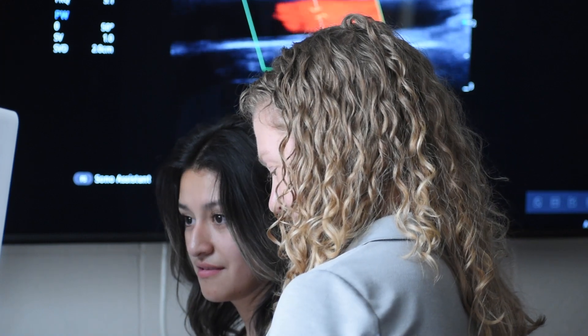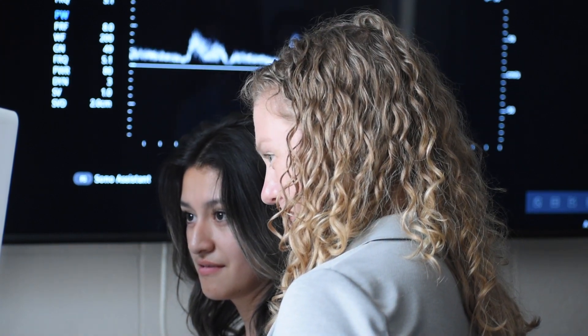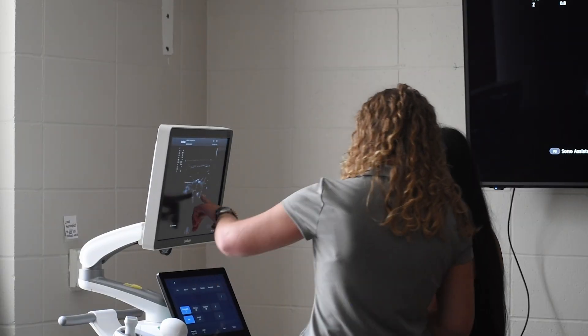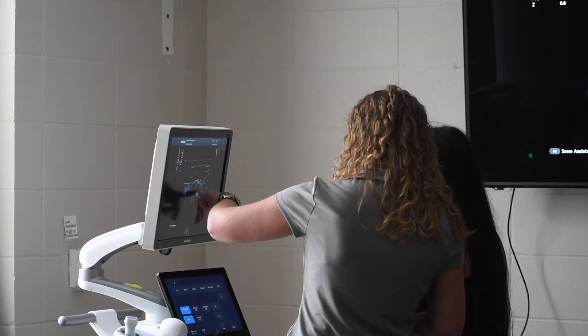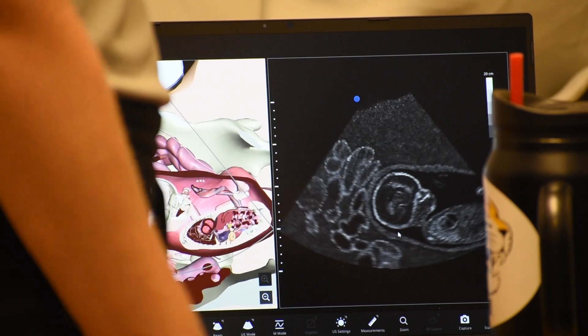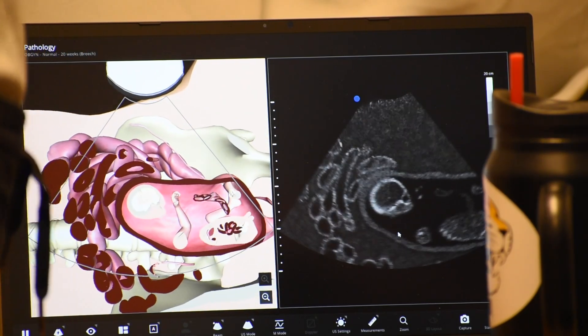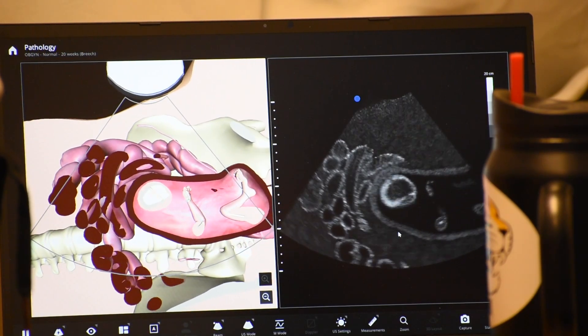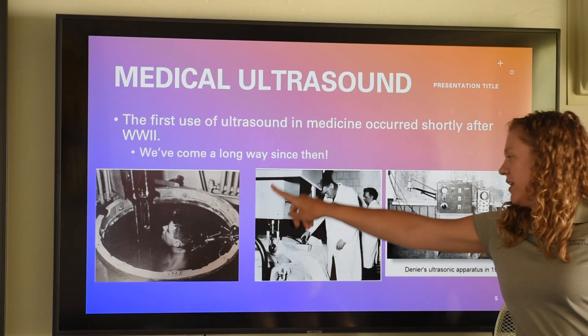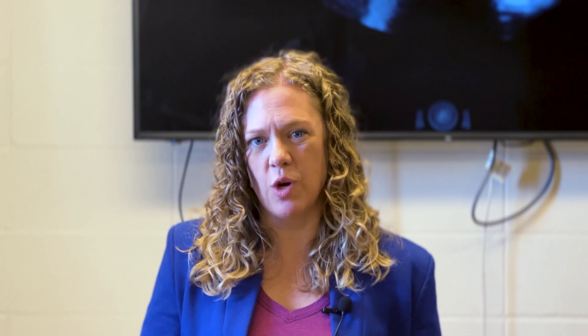Later in their careers, because our students do have bachelor's degrees, they have a lot of opportunities to move into more advanced roles. That could be things like becoming a lead technologist — a sonographer that supervises other sonographers — moving into hospital administration, ultrasound sales or equipment training, moving into education like I did. We've also had students go on to medical school or to become physician assistants, so there are certainly lots of later career opportunities available as well.